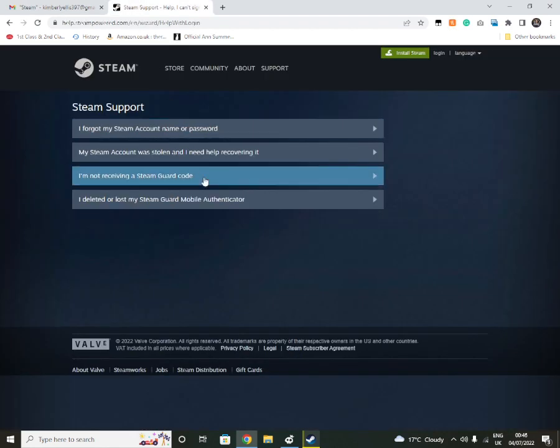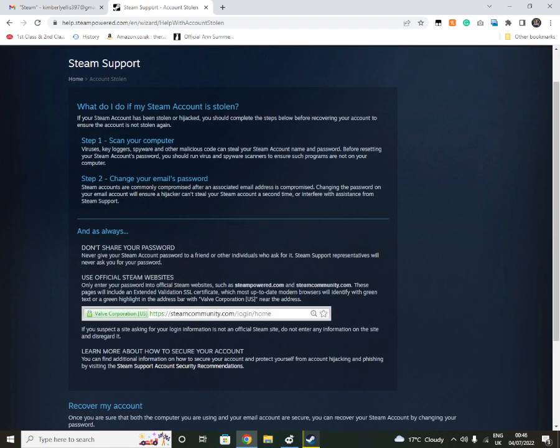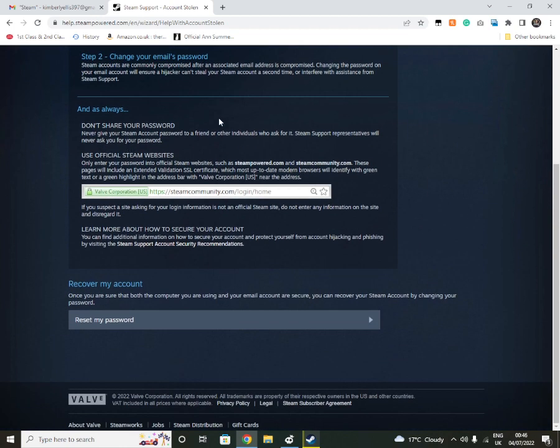If this happens to you, all you need to do is go to Support. If you see that your phone number or email address has been changed, you click here on Support and go to 'My Steam account has been stolen and I need help recovering it.' It will give you some tips on what you can do. I tried following those, but in my case the best thing you can do is what I'll show you next.